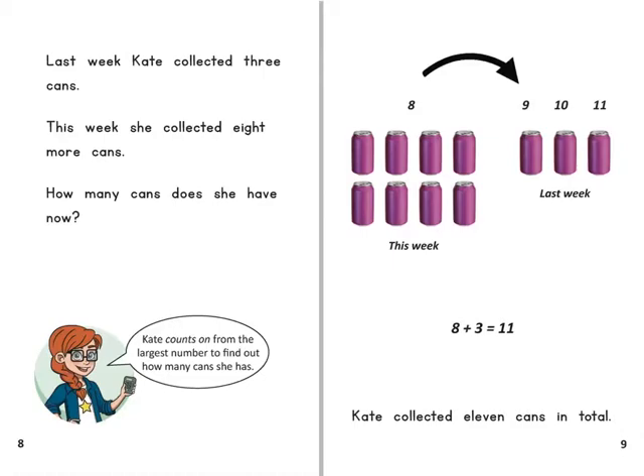Kate counts on from the largest number to find out how many cans she has. Kate collected eleven cans in total.